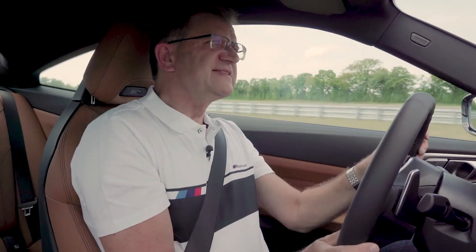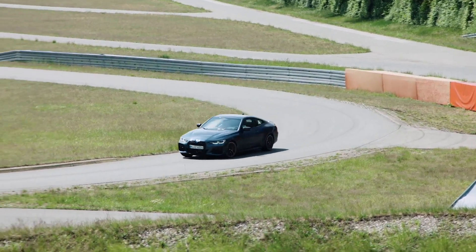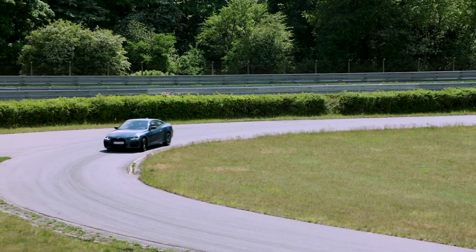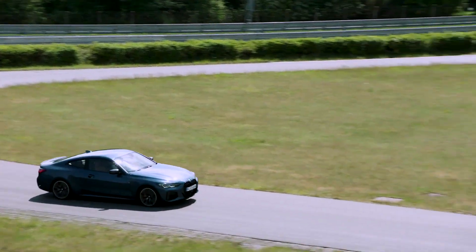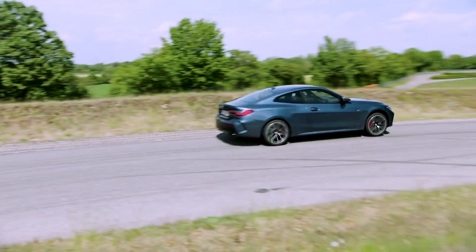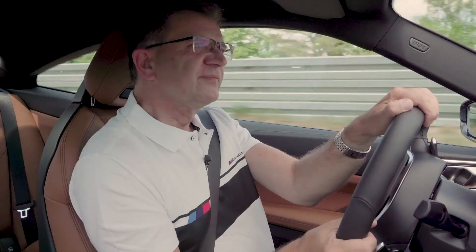Because if you combine this chassis with this wonderful powertrain — six-cylinder inline, typical BMW, 374 horsepower, 500 Newton meters, limited slip diff, and four-wheel drive — which is always, as you might see, a little bit of oversteering, what I really love. Very good.